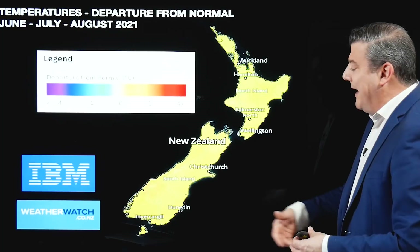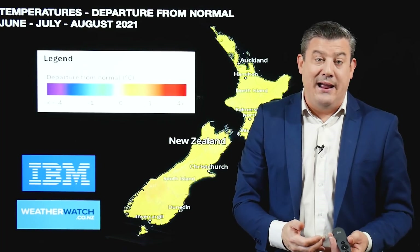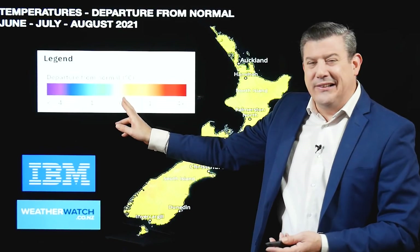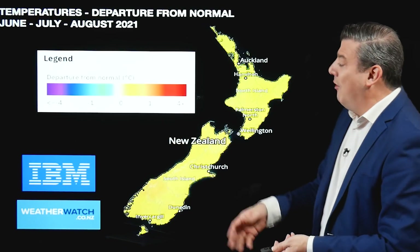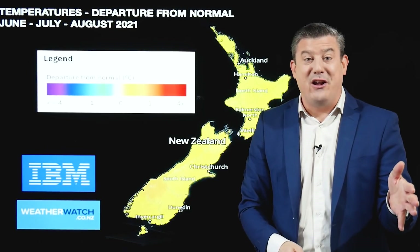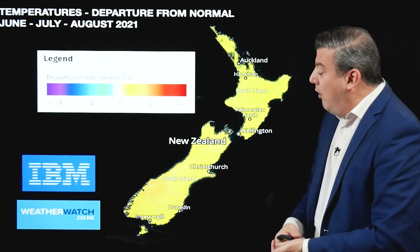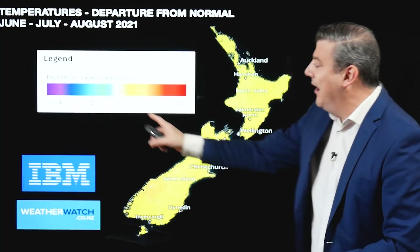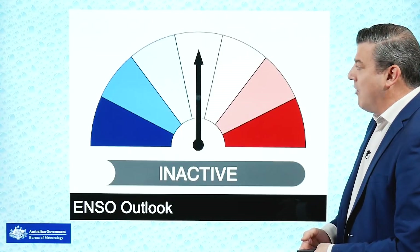Temperatures — departure from normal again for June, July, August. Nothing too extreme showing up. We've had an uptick in southerlies in May and a bit of a southerly start to June, but overall we're actually only a little bit warmer than average. It's not hugely warmer, and it's not colder than average, at least not based on the IBM forecast for the next three months. There will easily be some very cold days in there — the minus sixes and sevens as we've just seen in May — but overall I think there'll be some warmer nights to kind of balance it all. So it leans a little bit above normal departure, nothing too extreme at this stage.